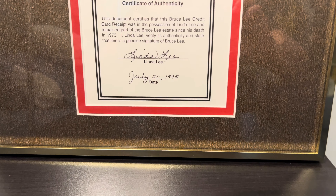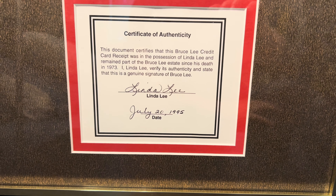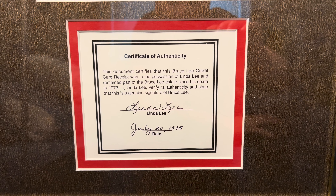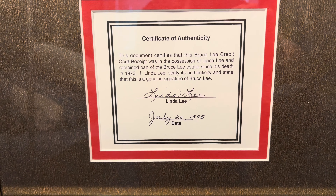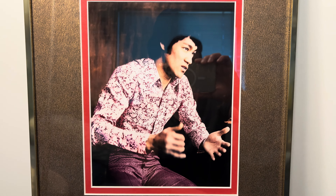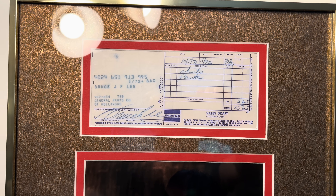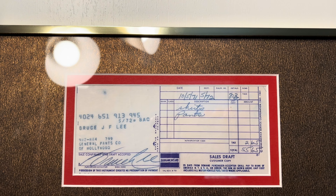I finally got back my signed credit card receipt and it came out beautiful. There's the certificate of authenticity signed by Linden Lee, July 20th, 1995. And there's the photo I chose in the center, and there's the beautifully signed credit card receipt, October 5th, 1971.